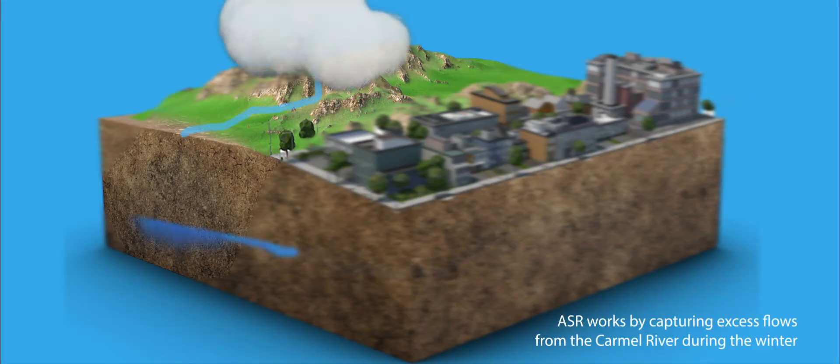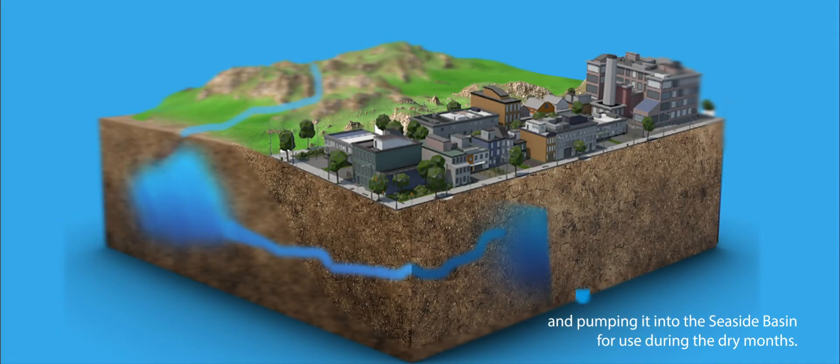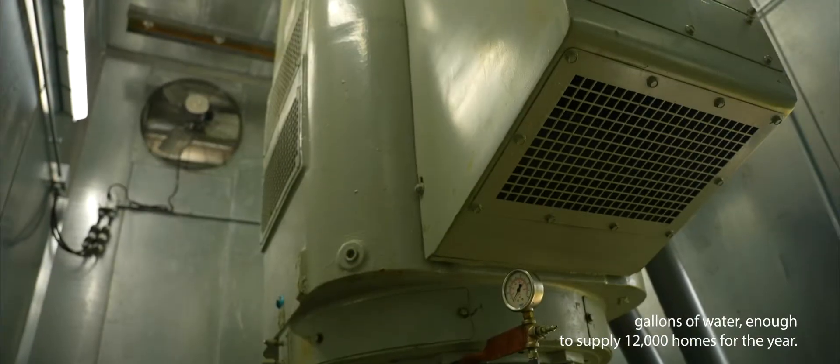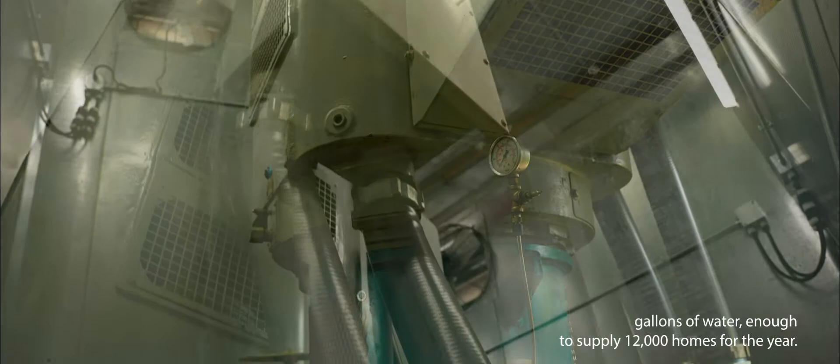ASR works by capturing excess flows from the Carmel River during the winter and pumping it into the seaside basin for use during the dry months. This water year we captured and stored more than 500 million gallons of water, enough to supply 12,000 homes for the year.